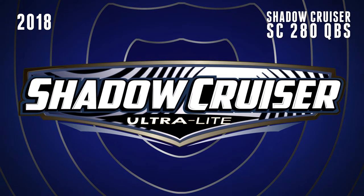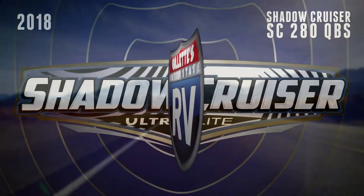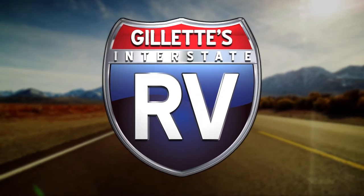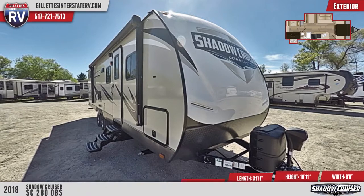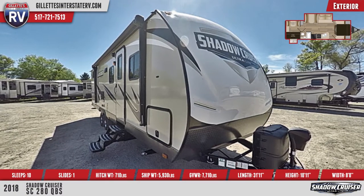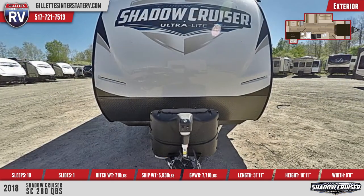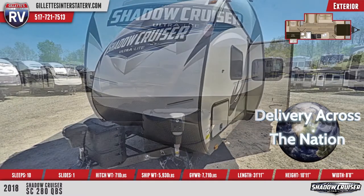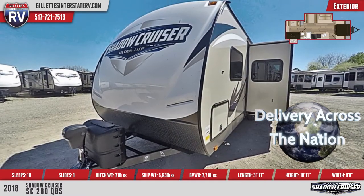Hit the open road in style with this 2018 Shadow Cruiser SC280 QBS travel trailer from Gillette's. This RV is equipped with triple entry steps and a radius front door with a grab handle. Across the front, you'll see two LP bottles with a cover, a diamond plate rock guard, and an aerodynamic front profile. There's an exterior passenger storage compartment in the front of the unit.